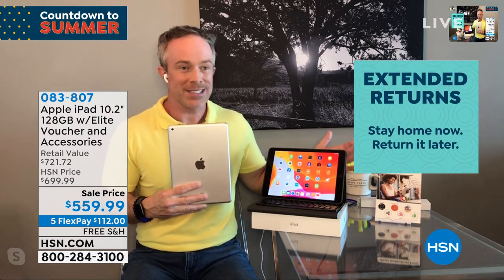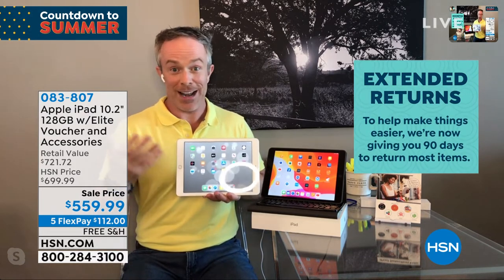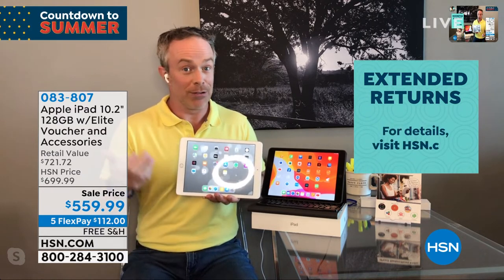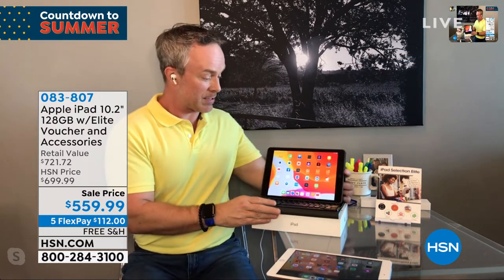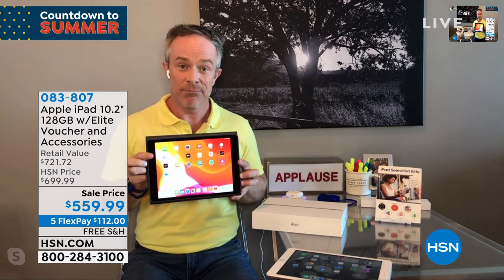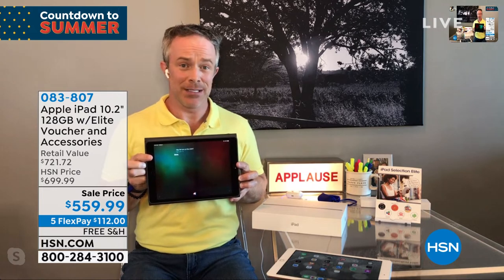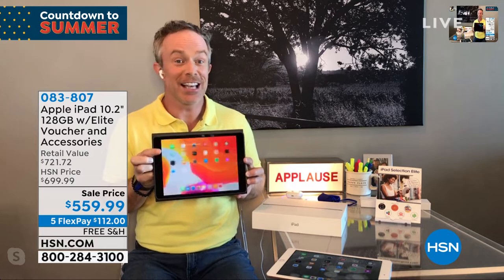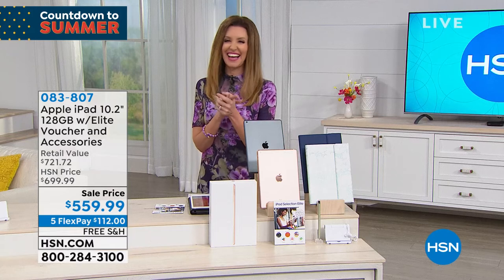Bill shows another Siri demo — 'Hey Siri, FaceTime Shannon' — the FaceTime connection comes up crystal clear and fast without navigating manually. It's incredibly user-friendly. You can set it up simply for grandma and grandkids to stay connected, or use Siri to control smart home lights for better illumination during video calls.